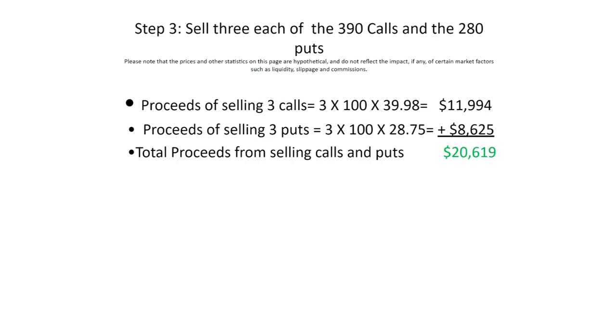One thing people get mixed up about with options is what happens to the premium once you sell them. The answer is simple: when you sell an option, you get to keep that cash forever — it's yours. You do have some obligations for having received that cash, but that cash is yours no matter what. That's important to remember.